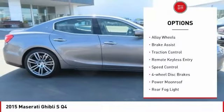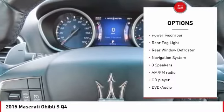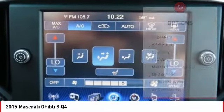Electronic stability control, alloy wheels, brake assist, traction control, remote keyless entry, speed control, four-wheel disc brakes.